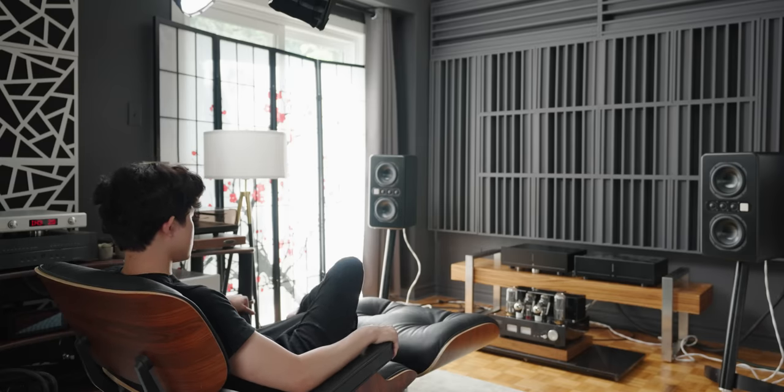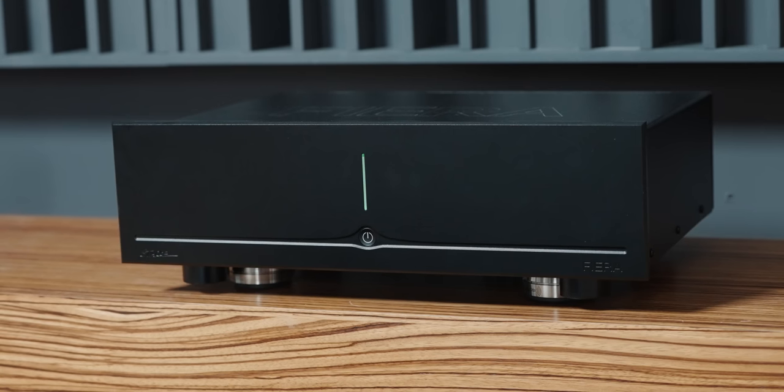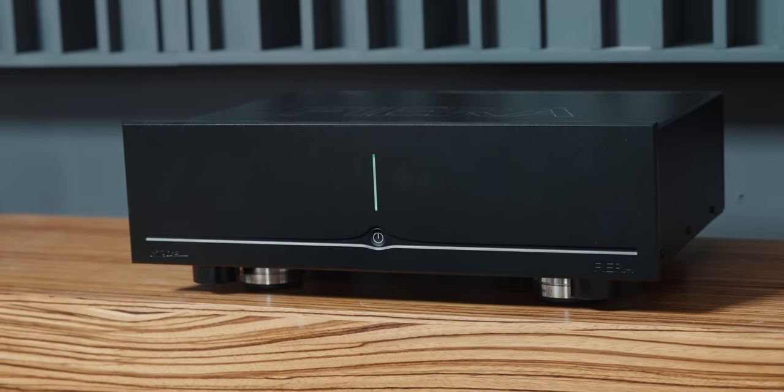Welcome to Jay's Yagi. This is my experience, my journey, my story with the Fiera IV Stark Audio Class D amplifier. Good morning folks. Morning coffee, am I right? So today we're talking about the Stark Audio Fiera IV.